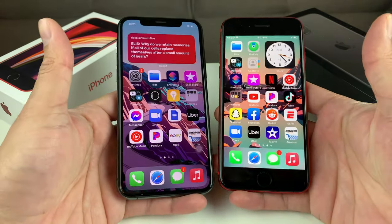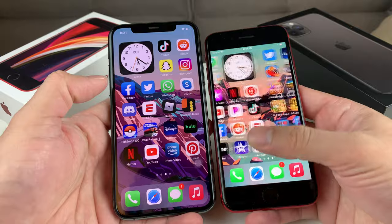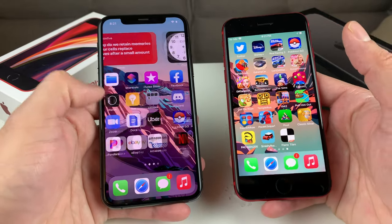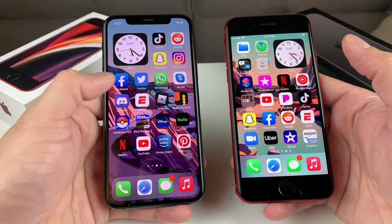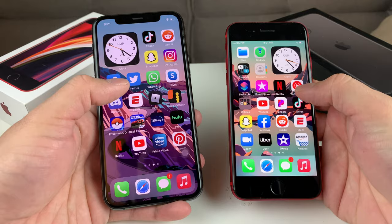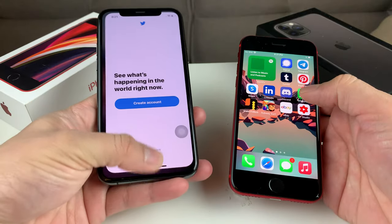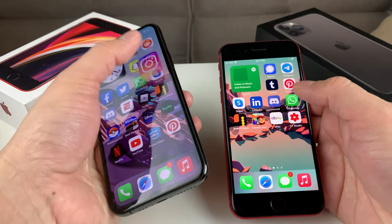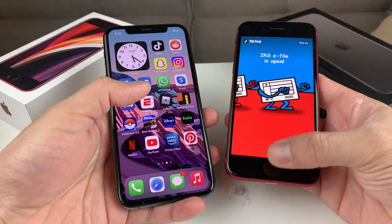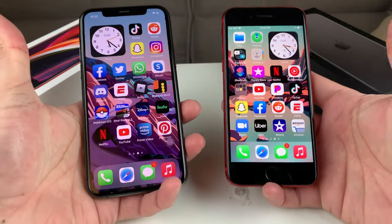Both phones come with iOS 13 pre-installed, and we've upgraded both to iOS 14, where they work phenomenally with no issues. Both phones handle social media apps — Facebook, Twitter, Instagram, TikTok — with everything opening up on the fly, no problem. That's because they have the same chip, so performance is essentially identical.